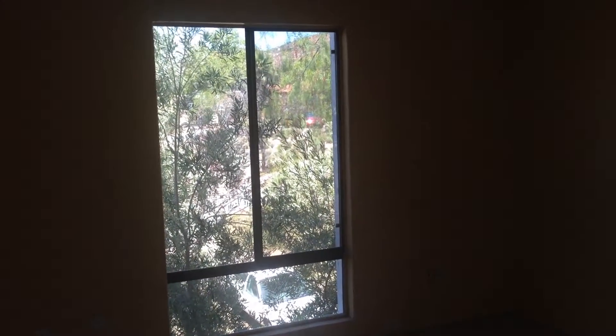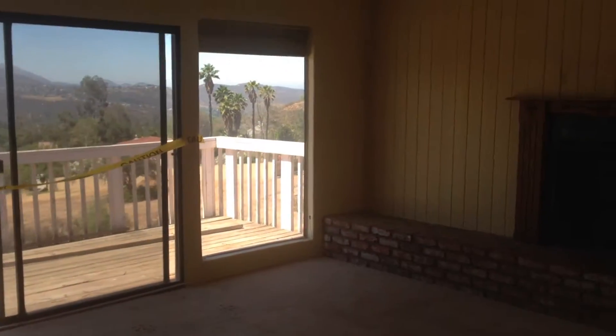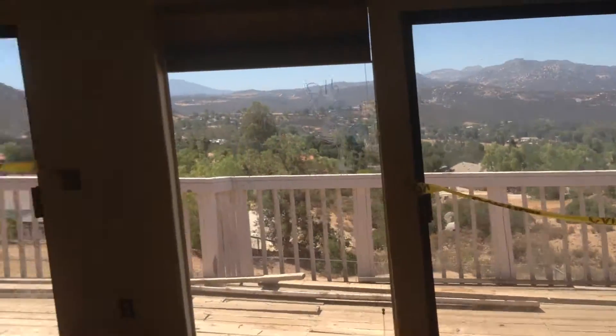Could use new windows. It's got these dark aluminum casement windows in now. Nice views from out the living room. Got a big high ceiling in here.